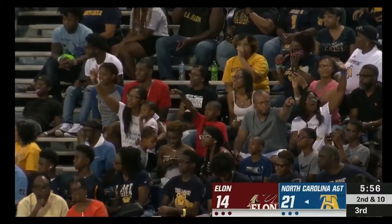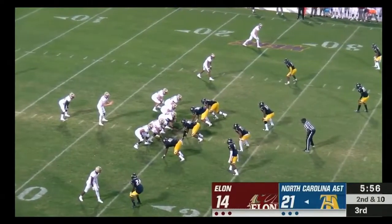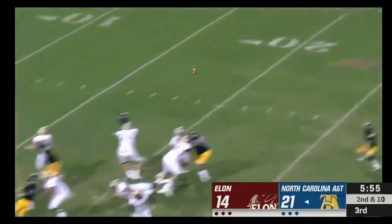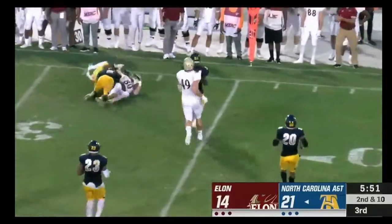So now can Elon emotionally and physically bounce back? Davis Cheek will have to lead that charge. He quickly releases one to the outside and connects with Cole Taylor.